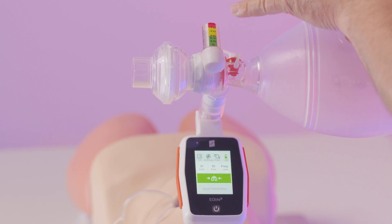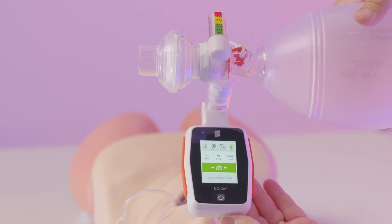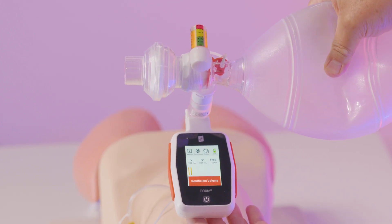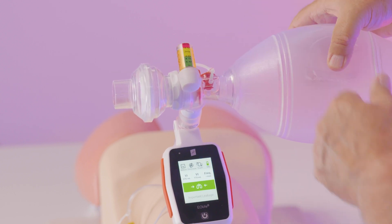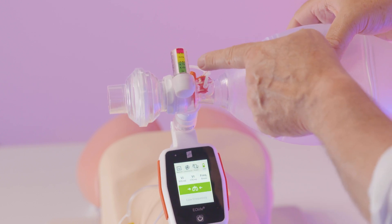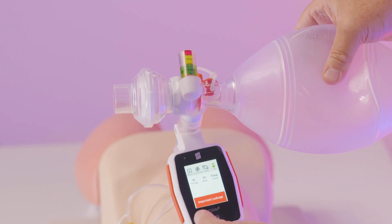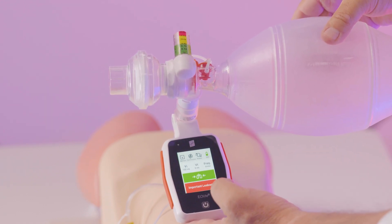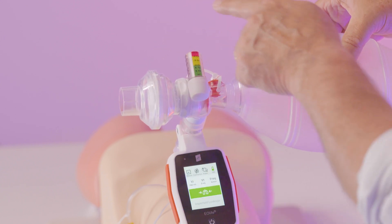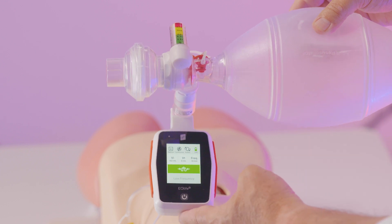We're using a bag that has a manometer and we've connected our Eolife, so we can now see the differences and interplay between these two devices. Our patient has been intubated and has an amount of airway resistance typical of cardiac arrest patients. As I ventilate, we're reaching very high levels of peak inspiratory pressure into the red zone on the manometer. If we just base our ventilations on the manometer — staying in the green zone or at the very end going into yellow — we're only actually achieving about 130 mL of inspiratory volume and no tidal volume. The manometer is really not giving you information on what we're introducing into the patient's lungs; that's why it is so important to measure tidal volume.